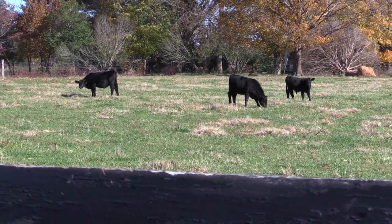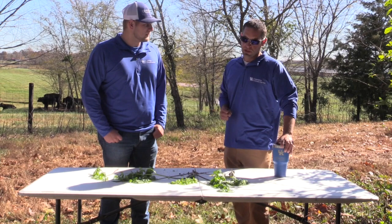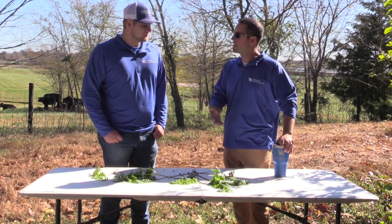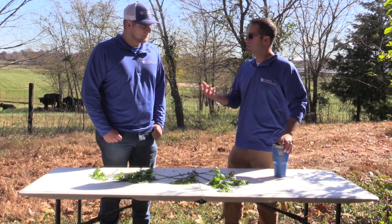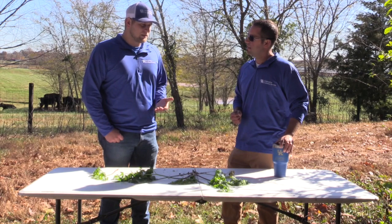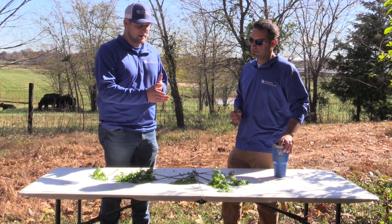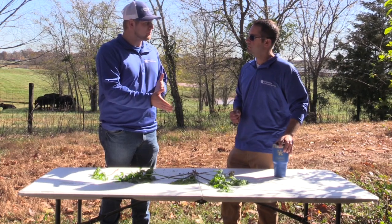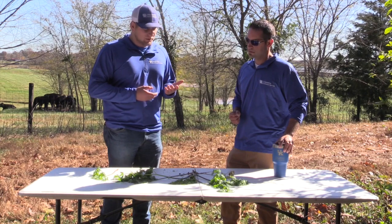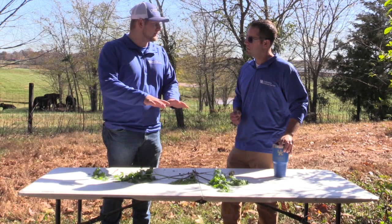Typically they don't prefer poison hemlock, but if there's not a lot of desirable forage around they'll graze it. Or, of course, if it's in a bale form, they're going to consume it. A lot of the problem is some folks during the early spring months don't actually know how to ID this plant, and they will actually roll it into their hay. So what are some things we can look for to identify this plant?